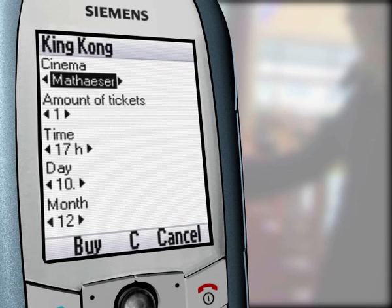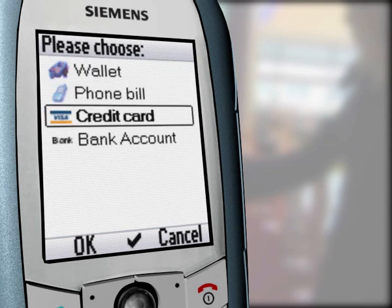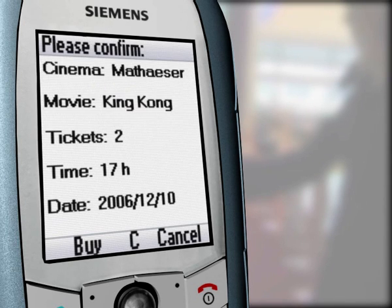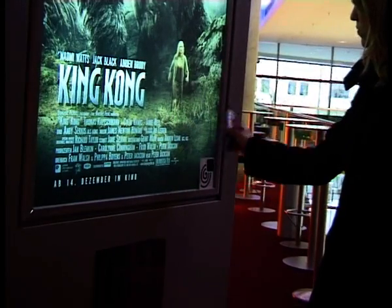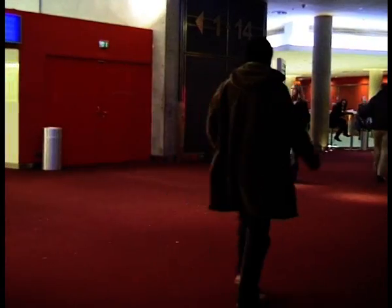Once she presses OK, all she needs to do is choose her desired cinema, number of tickets, and date, before she easily selects her preferred method of payment to buy the tickets. An audible and vibration feedback tells Caroline the transaction was completed successfully. The two have bought two tickets without groping for change or standing in line — it's both fast and easy.